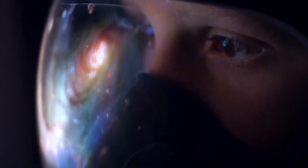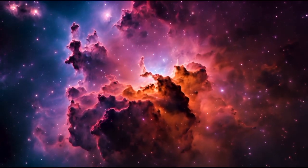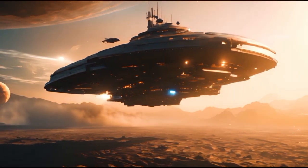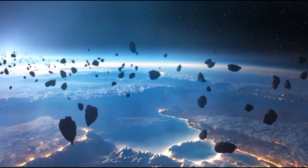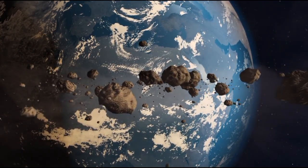One of the most recent theories suggests that 'Oumuamua could be a fragment of a planet smashed up by strong gravitational forces — caused by a massive star or a nearby black hole — which could have stretched and torn the planet apart, forming an object with unusual shapes. If this theory is correct, 'Oumuamua would be a survivor of a catastrophic event, carrying with it the history of a lost world. This opens up a new window to study how star systems evolve and how catastrophic events can give rise to objects that end up traveling through the galaxy.